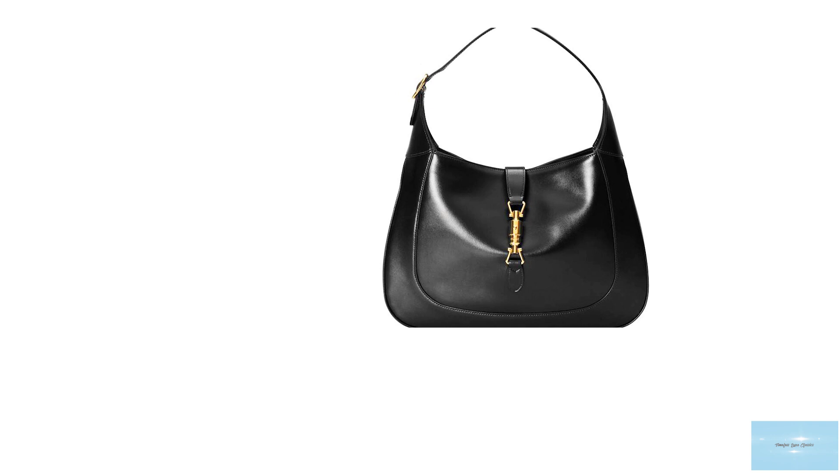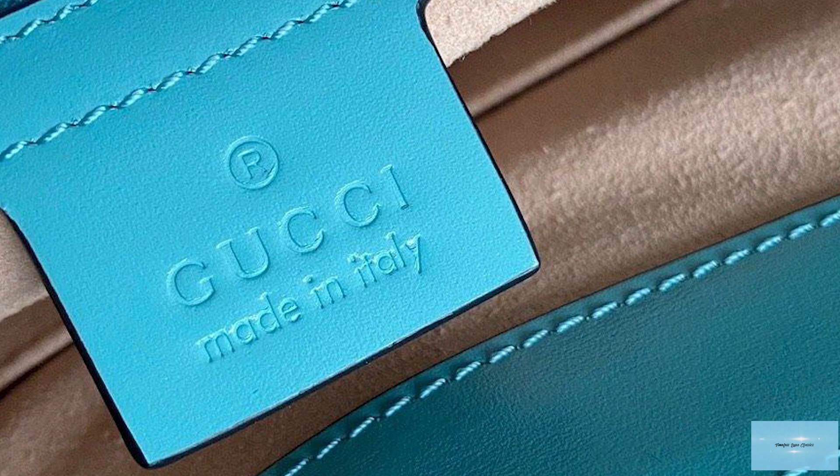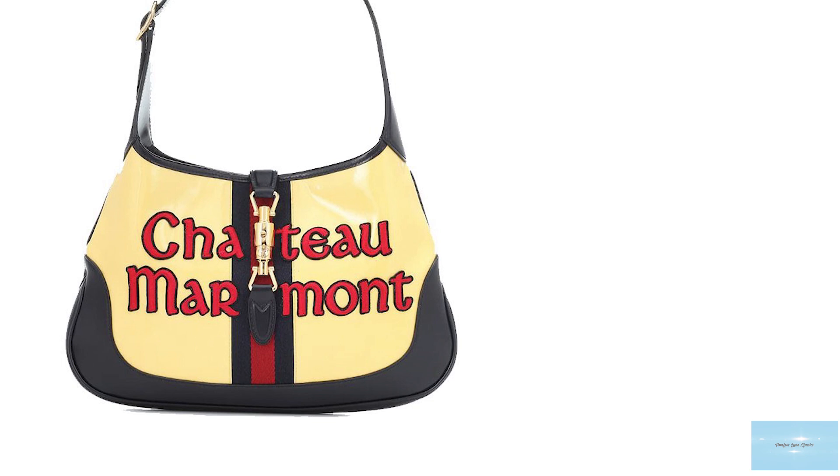The Gucci Jackie 1961 is available in various colours, from primary colours to pastel colours, as well as the iconic Gucci Supreme Beige and Ebony with the brown leather finish, and is also offered in exotic skins like python and ostrich. The Gucci Jackie 1961 is available in various sizes starting from small, mini, and medium, with the medium bag being the perfect everyday companion.